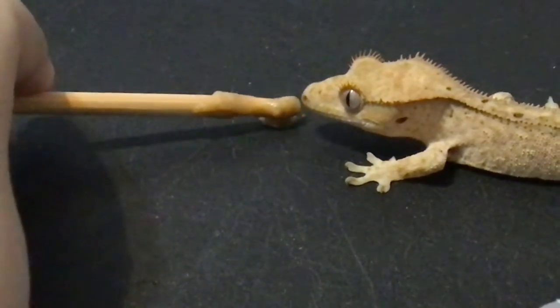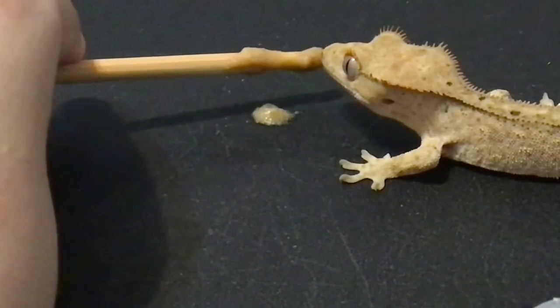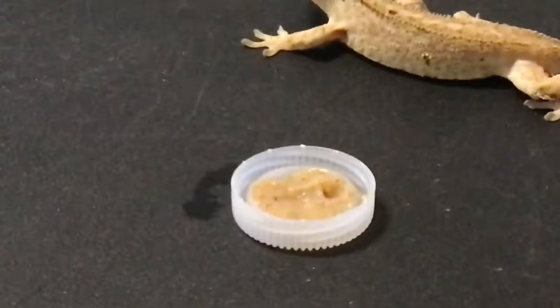I was successful at getting him to lick off some Pangea from his favorite stick, and I put a cup of Pangea in there — like a little bottle cup — and he's probably going to eat some more of the Pangea tonight. But I just couldn't get him to eat very well in front of the camera.